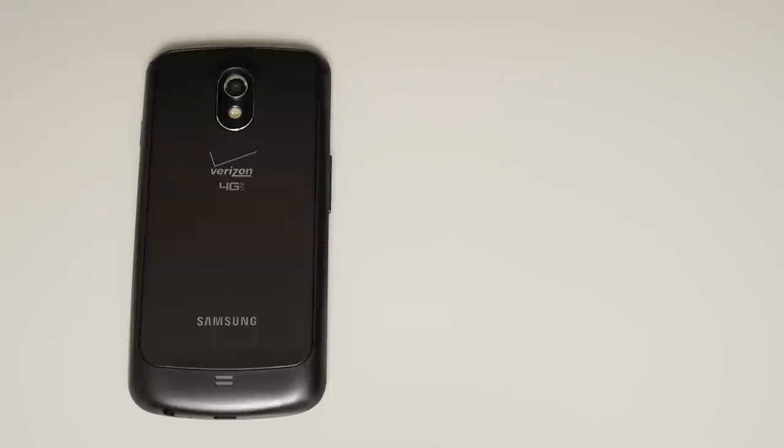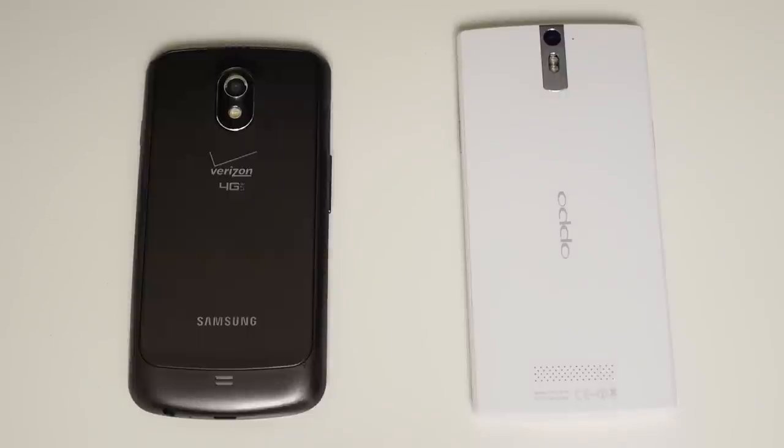When smartphones were first being developed, people complained about them, that they were getting too big. Eventually, this became the standard. And then, about a year ago, 5-inch screen devices started to come out, and plenty of people complained that they were getting too big. And now, they've pretty much become the standard.